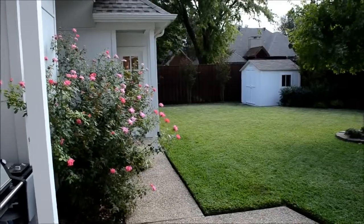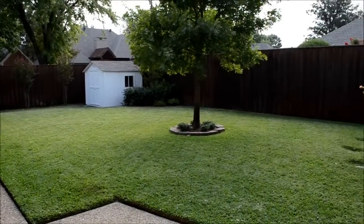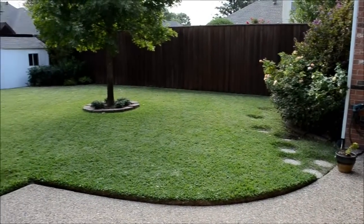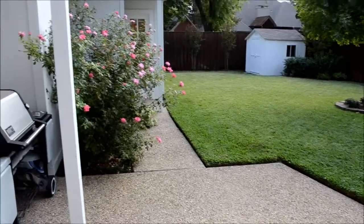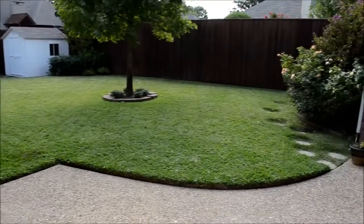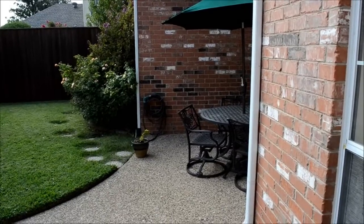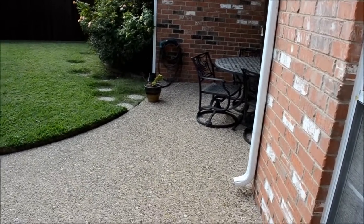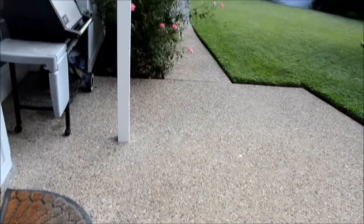Going outside, here is the backyard. As you can see, there's plenty of room for a pool, a playset, or a trampoline. Beautiful green St. Augustine grass with meticulously maintained landscaping. The whole house has an entire foundation watering system and extra insulation in the attic — all the extras have been done to make this a long-term good investment. There are also two seating areas out here.